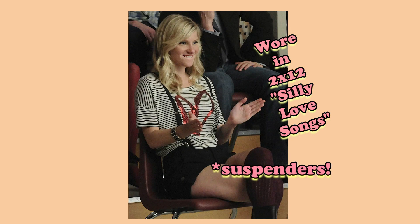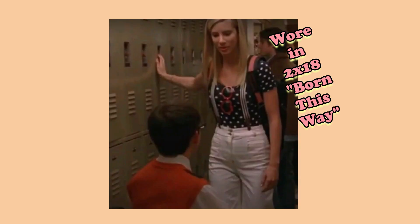She wore a lot of iconic looks during season two. My favorites are these overall shirts with the heart shirt, this orange hat and shirt, and these white pants with suspenders, the polka dot shirt, and heart glasses.